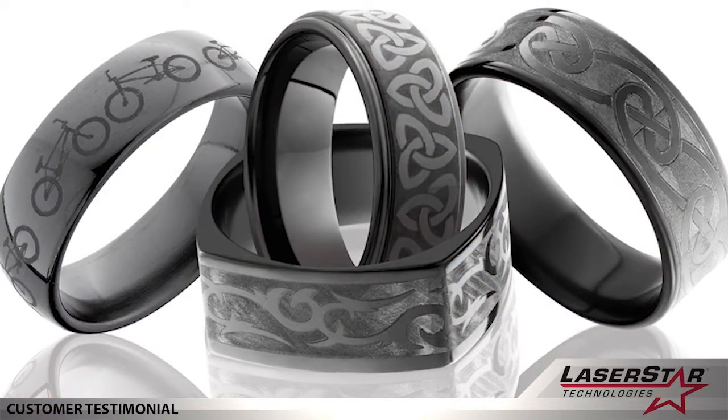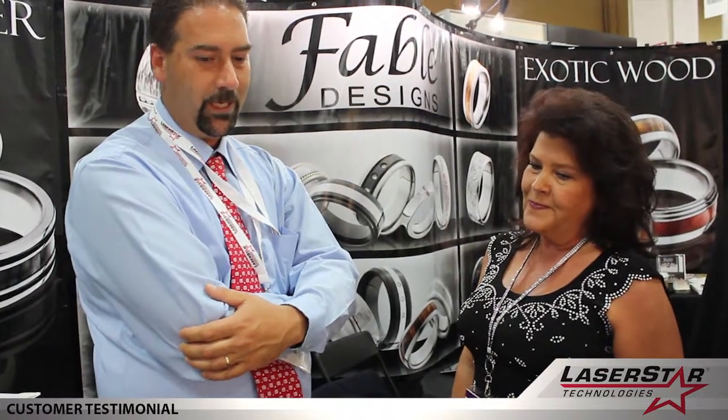We've also experimented with some of our other contemporary metals — the black zirconium, for instance — and it gives it a really unique pattern. We're excited to come up with new designs all the time. The LaserStar just helps to keep that creativity going.